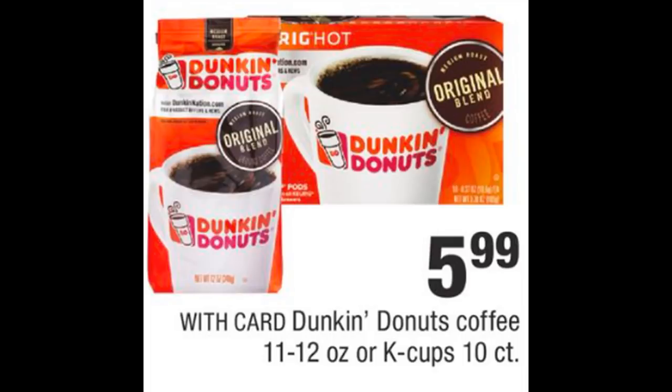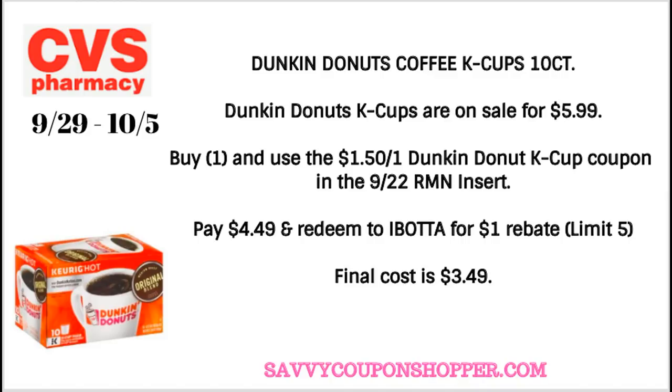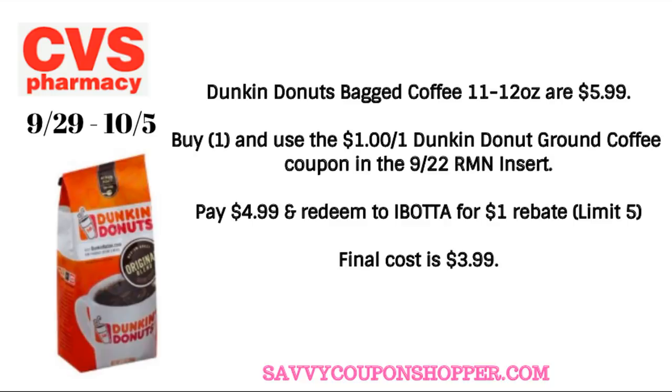We have a great deal on Dunkin Donuts coffee. The sale price includes the 11-to-12 ounce bagged coffee and the 10-count K-Cups — all products on sale for just $5.99. For the 10-count K-Cups, normally almost $11 at CVS, grab one for $5.99. We have a $1.50 off one Dunkin K-Cup coupon in our 9-22 RetailMeNot insert — use that and pay $4.49, then redeem your receipt to Ibotta for a $1 cashback rebate (limit of five). Final cost is $3.49. For the bagged coffee: use the $1 off one Dunkin coupon from the same insert, pay $4.99, redeem to Ibotta for $1 back — final cost is $3.99.